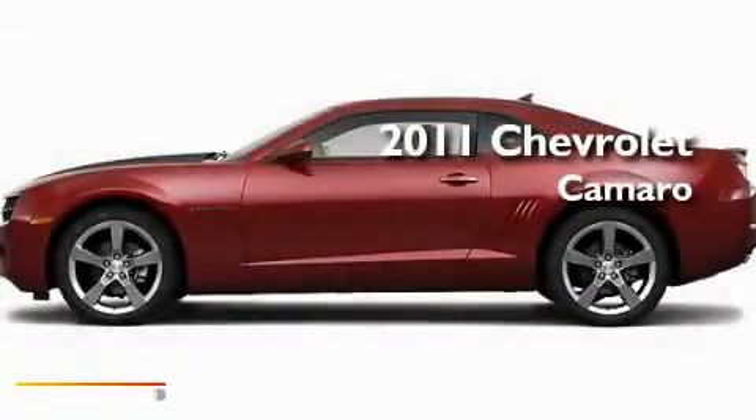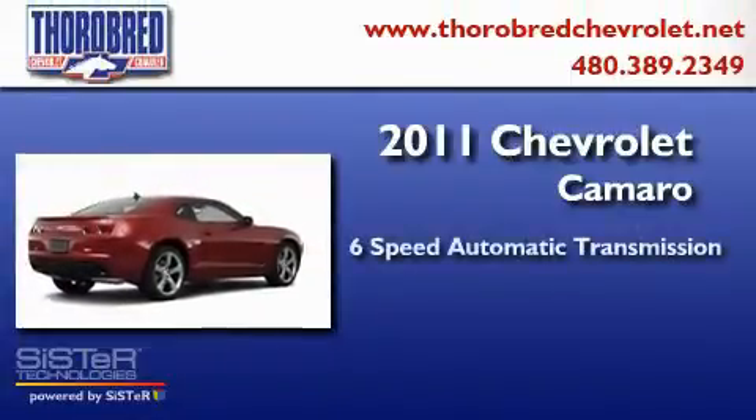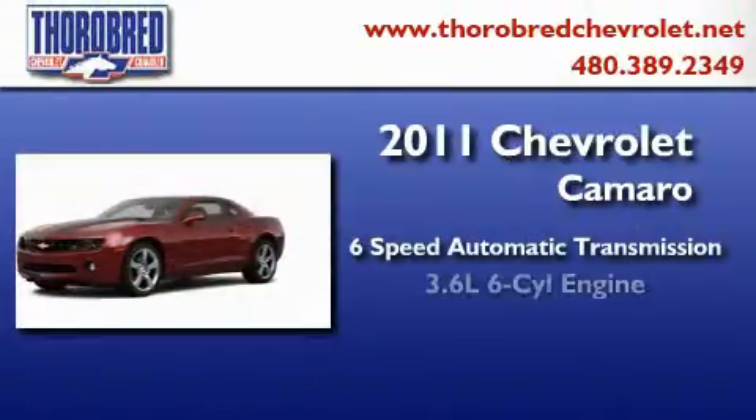This is a brand new 2011 Chevrolet Camaro. This car has a 6-speed automatic transmission and a 6-cylinder engine.